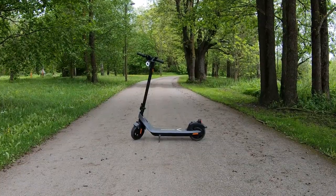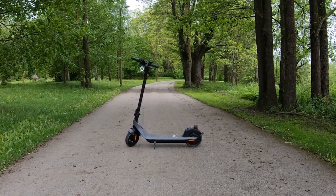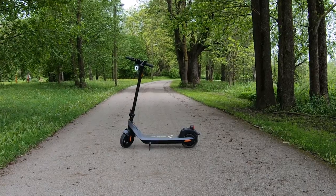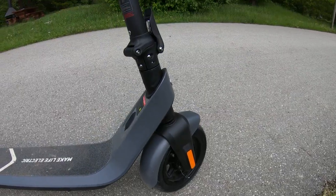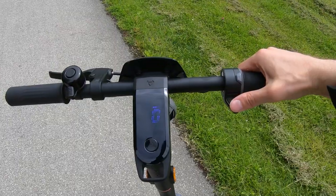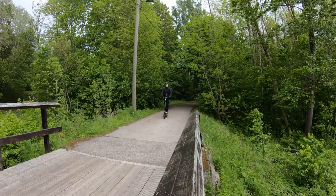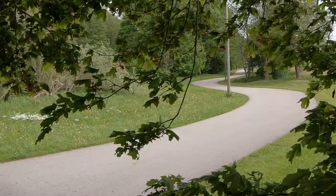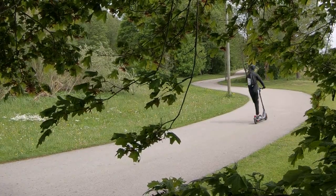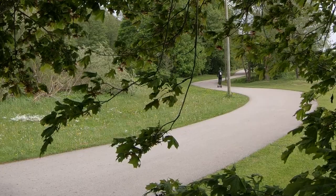To sum it up, the new KQi2 Pro is an excellent electric scooter with everything needed to become one of the most popular electric scooters in its class. Yes, it has some shortcomings, like no suspension and no zero-start feature. But the pros — great build quality, sufficient range, long warranty, and affordable price — outweigh the cons easily. So if you're looking for a cost-worthy commuter scooter, you can definitely consider the NIU KQi2.